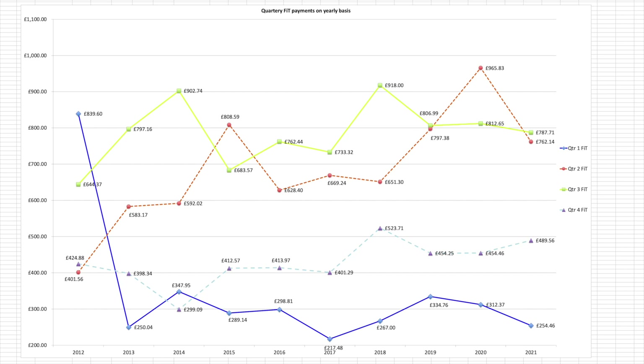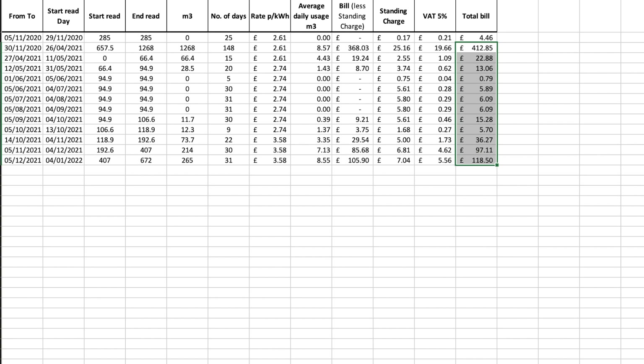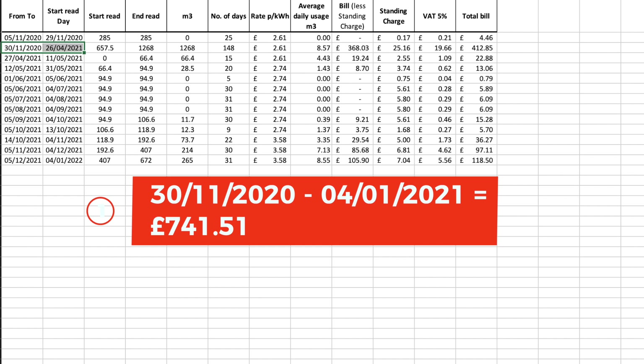I don't have a total of how much we've spent on electricity, although I do have it on gas, though it's not 100% accurate. The reason it's difficult to work out year on year is because my first bill starts on the 30th of November 2020 and runs through to April 2021, and then the other bill runs up to the 4th of January. Our total gas usage over that billing period is £740.51, probably at least £150 less than that because we've got the whole of December 2020 included in that first bill total of £412.85.